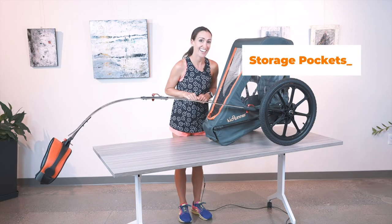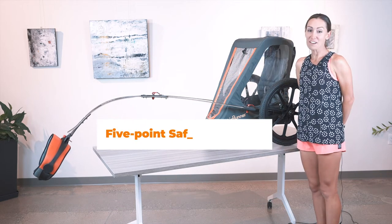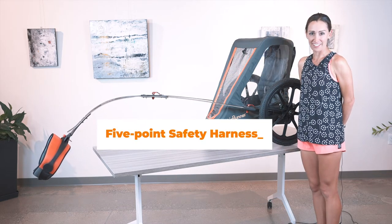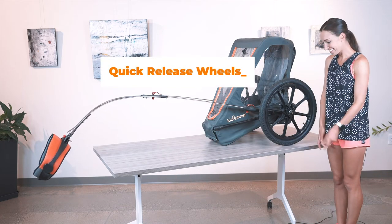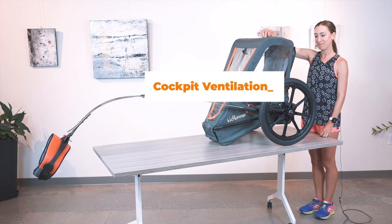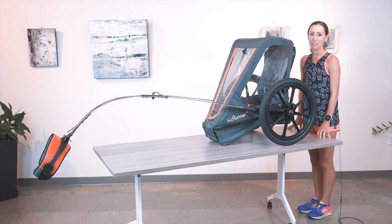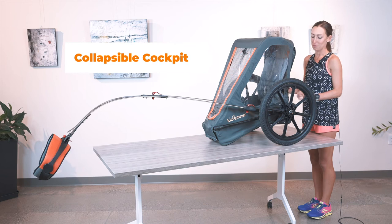Two pockets on the inside and two pockets on the back for extra storage, a five-point safety harness for your co-pilot, quick-release wheels, adjustable ventilation on top, all the logos are reflective for safety, and my favorite feature is the easy-to-fold cockpit.